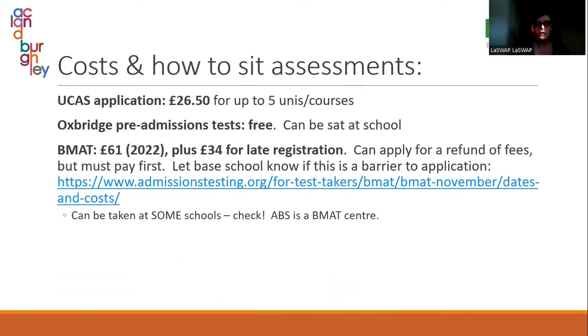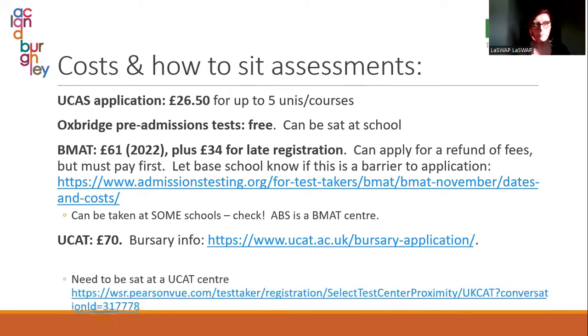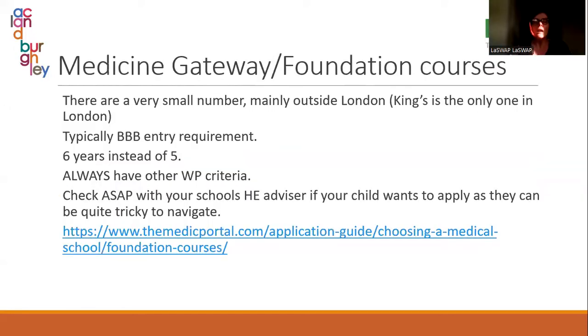There is also a UCAS application fee of £26.50, and the UCAT is £70. You can apply to UCAT directly for your fees to be paid — if your child is in receipt of a bursary from school they should be eligible for a UCAT bursary, and you can go through the link. You will have to submit some information, usually a letter from the school confirming receipt of bursary. The UCAT does need to be sat at a UCAT centre — go on the Pearson VUE website, find the nearest centre, and book a test slot.